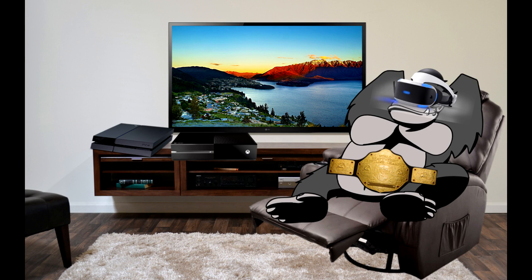Hey everyone, and welcome to the first real video on my Primate Pastimes channel. I'm Jim the Ape, and for those of you who don't know, I'm a pretty big gamer. I wanted to make a video about what I got this Christmas, which was basically PlayStation VR.